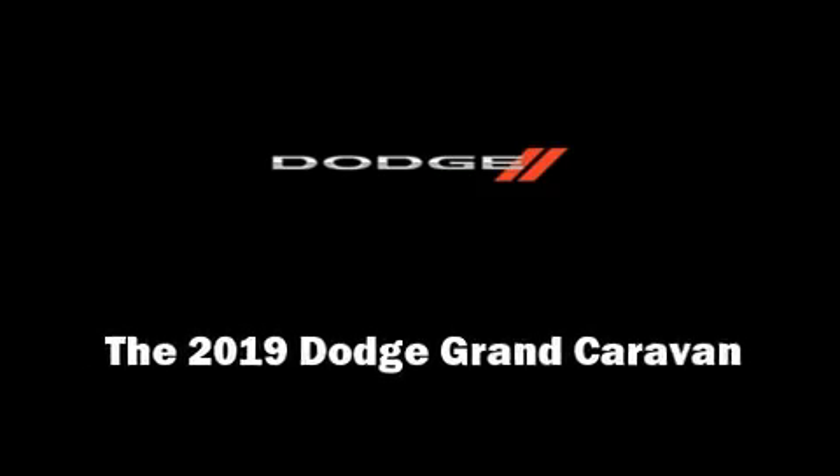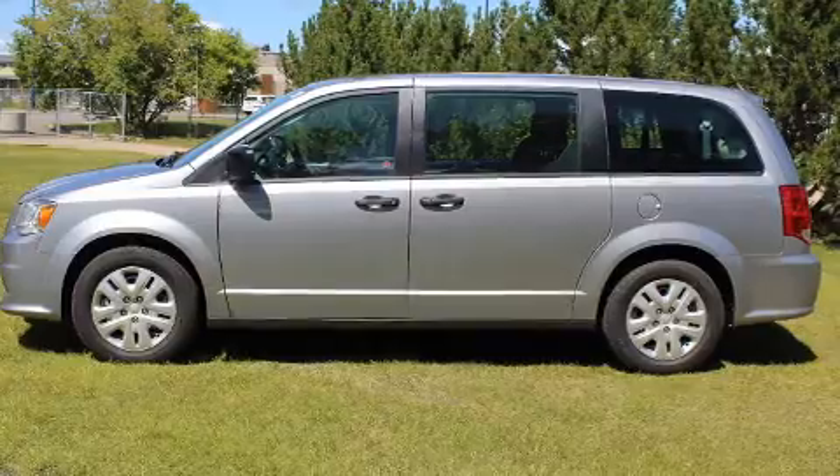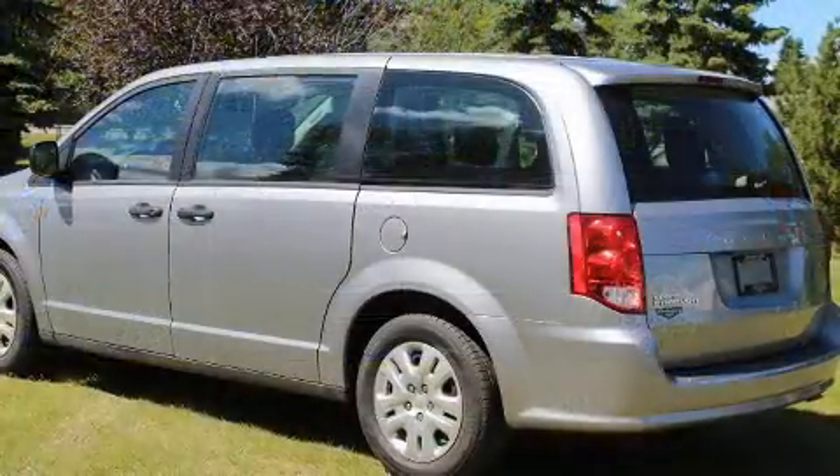Familiarize yourself with the 2019 Dodge Grand Caravan. Under the hood, you'll find a six-cylinder engine with more than 270 horsepower.